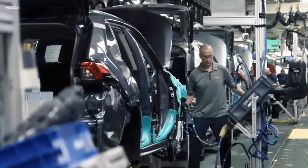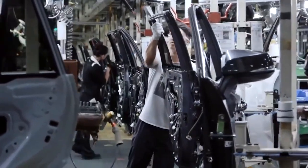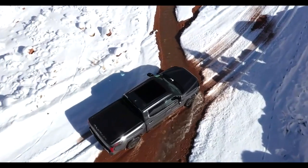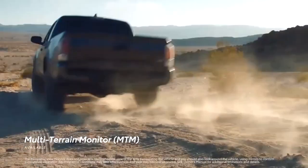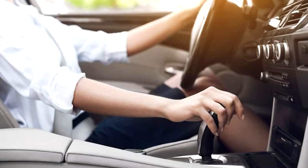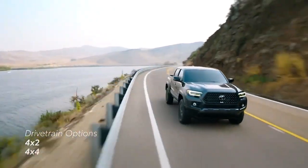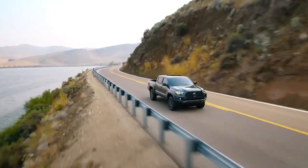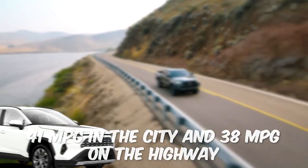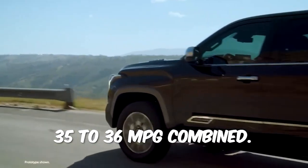Regarding specs and fuel economy, the new Stout could come only as a hybrid, as half of Maverick pickups sold last year were hybrids. We expect the new pickup to use a well-known and proven system based on a 2.5-litre inline-four engine with a combined output of 219 horsepower. This system would come coupled with an electronically controlled continuously variable transmission, or ECVT, offering respectable power figures and excellent fuel economy. The RAV4 returns around 41 miles per gallon in the city and 38 on the highway, and we estimate the Stout's numbers will be similarly impressive at about 35 to 36 mpg combined.